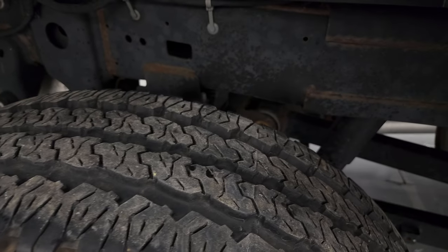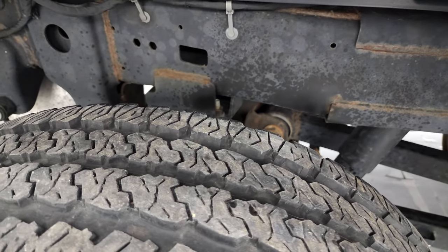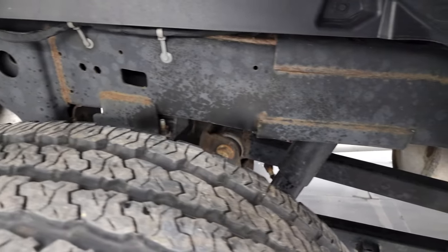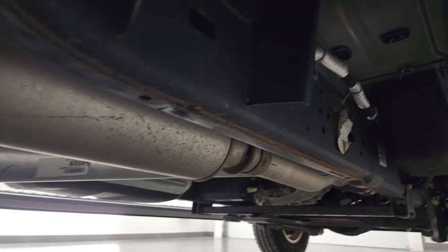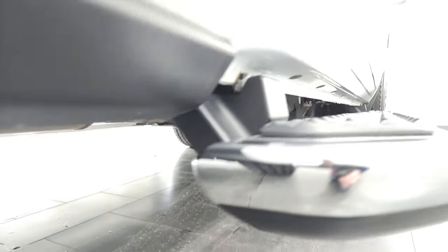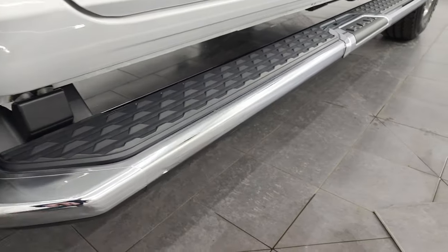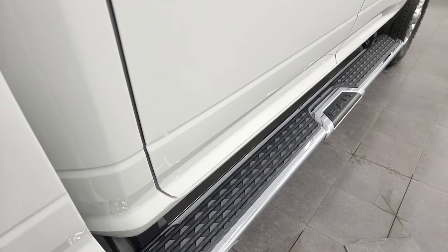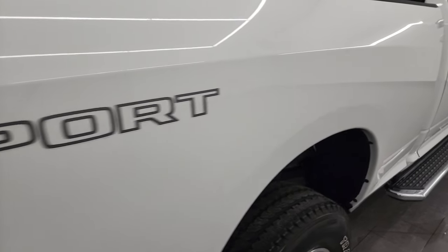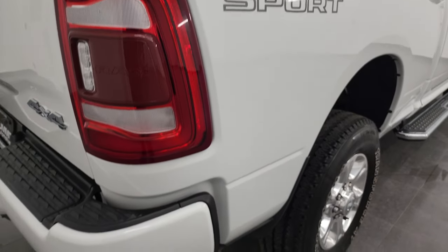Your back tires have just as much tread as the front tires, and the frame and underbody is in nice shape back here. It has all the remaining factory exhaust and hasn't been altered in any way. Lower rockers and cab corners look great as well, and it does come with the really nice factory chrome step bars, which are in excellent condition. I didn't see any dents or dings on the bed.